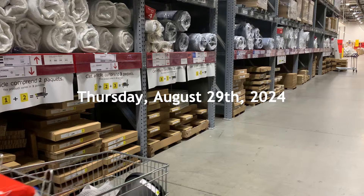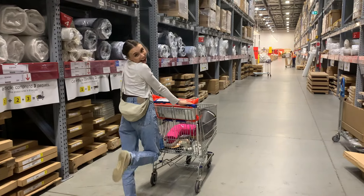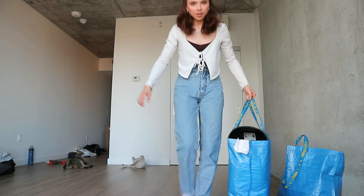We went to IKEA and tried our best to get as much as we could. Me and my parents just went to IKEA and they bought me this stuff, so I'm very grateful.